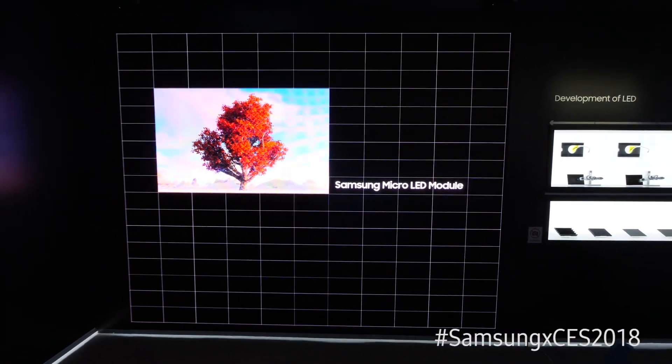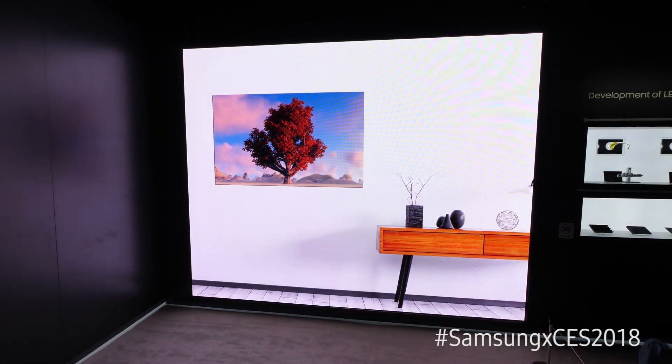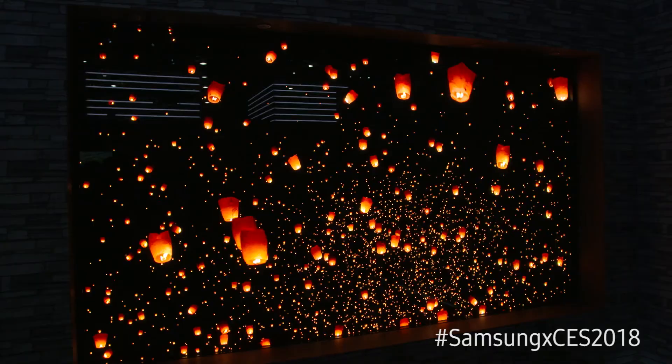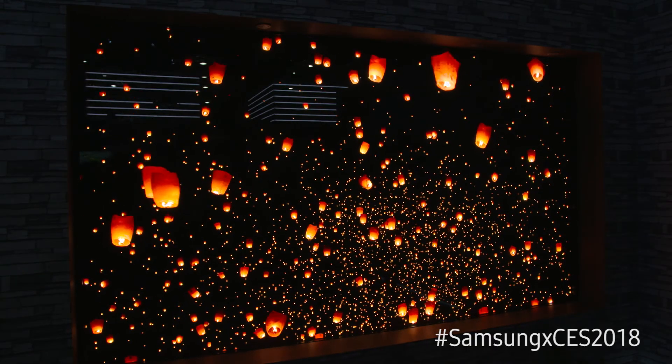Besides being modular, what's really exciting is it's the first new technology for a consumer home TV market called micro LED. What's great about micro LED is each pixel is self-illuminating — it creates its own light. So if we want black, we can shut these pixels off and make the deepest blacks available today.